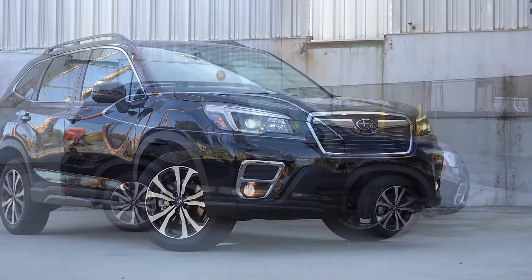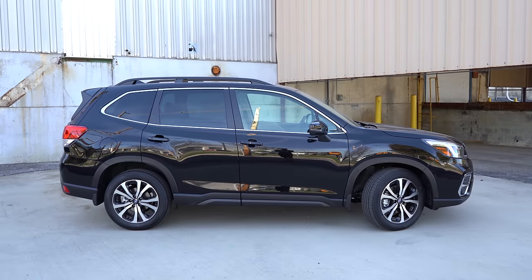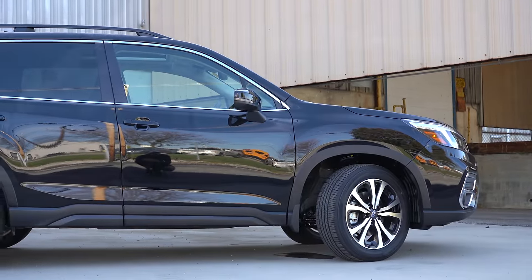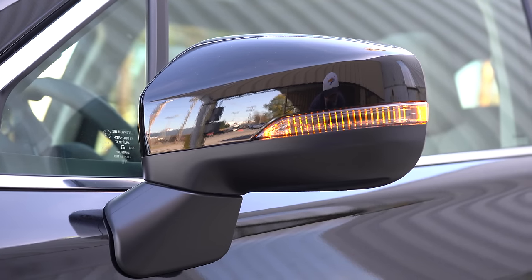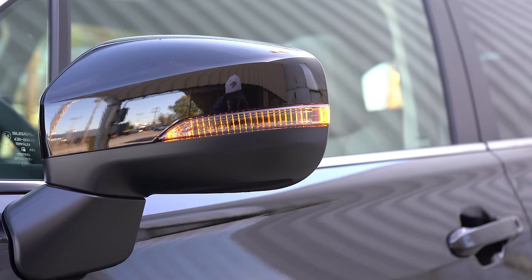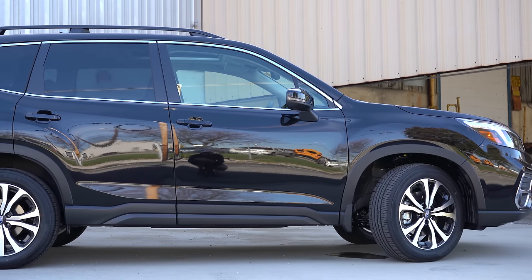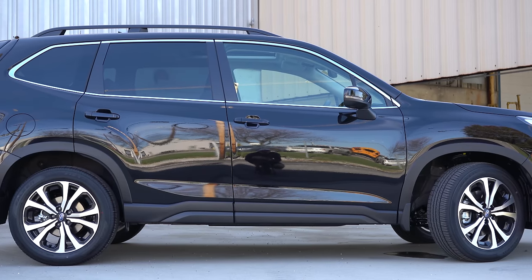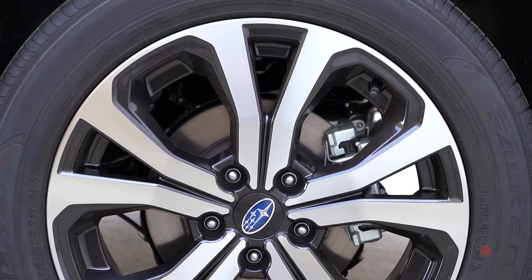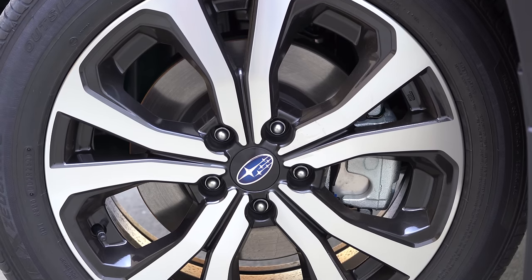Along the side: raised roof rails come standard with the Premium trim and up, as does rear privacy glass — the base trim does not get rear privacy glass. Power adjustable black side mirrors on the base; body-colored side mirrors on Premium, Sport, and Limited; satin chrome finish on the Touring. Integrated turn signals come with Sport and up. Side skirts differ by trim — red trim on Sport, satin chrome on Touring, matte black on others. Wheels go from 17-inch steel with covers on base to 17x7 aluminum alloys on Premium, to 18x7 alloys on Sport, Limited, and Touring.